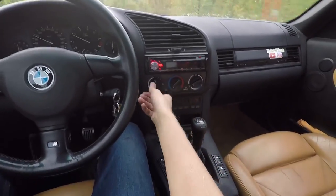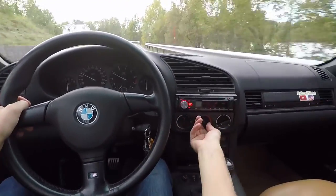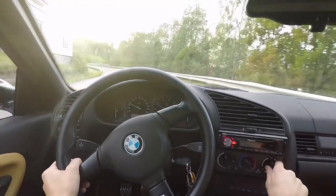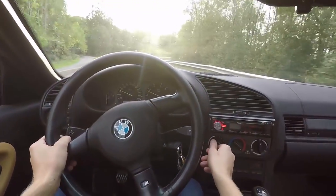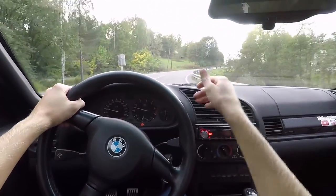That's a strange sound. The fan is making a very strange sound all of a sudden — it has never done that before. Okay, it was a leaf. That was it.